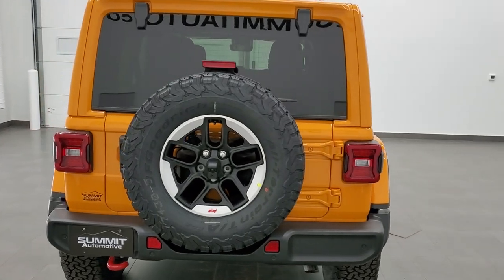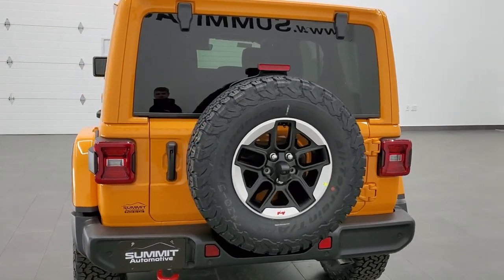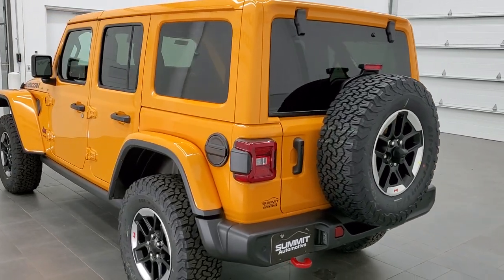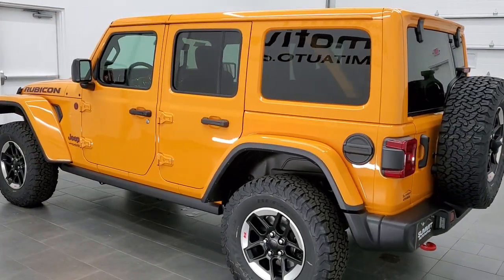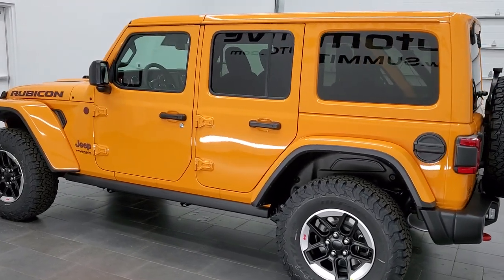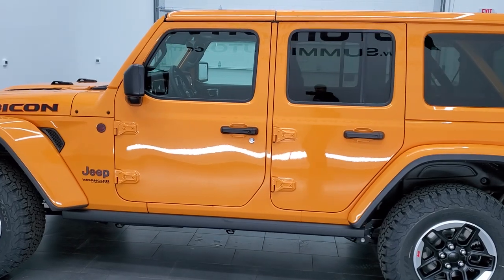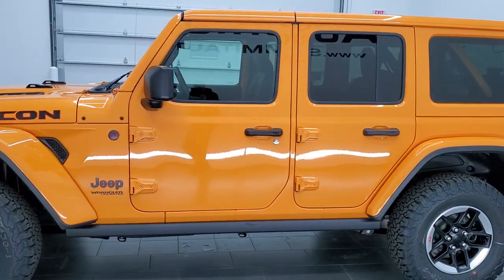This Wrangler has the 3.6 liter Pentastar V6 motor which pumps out 285 horsepower and 260 foot-pounds of torque. It's going to get you 24 miles per gallon on the highway, 19 city, and an average of 21 miles per gallon.